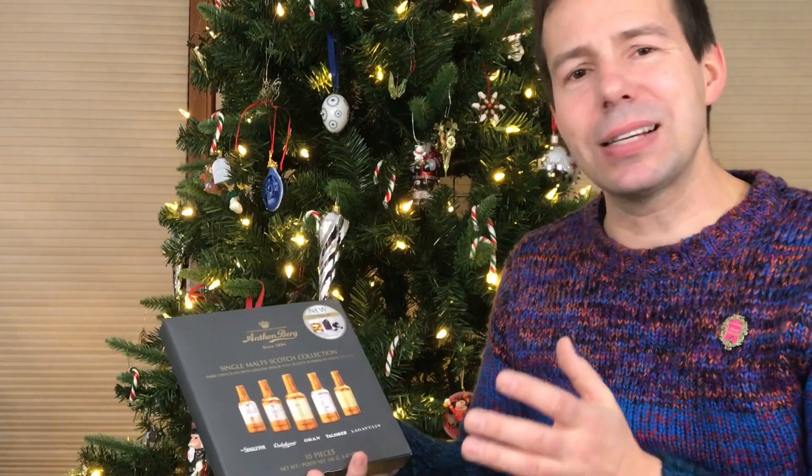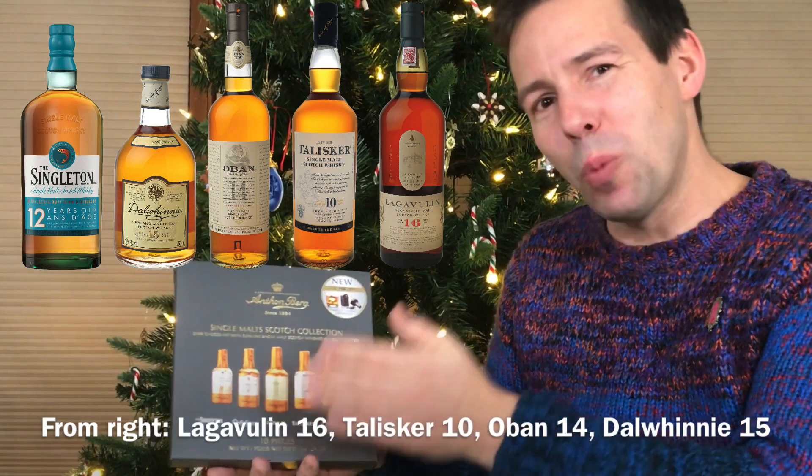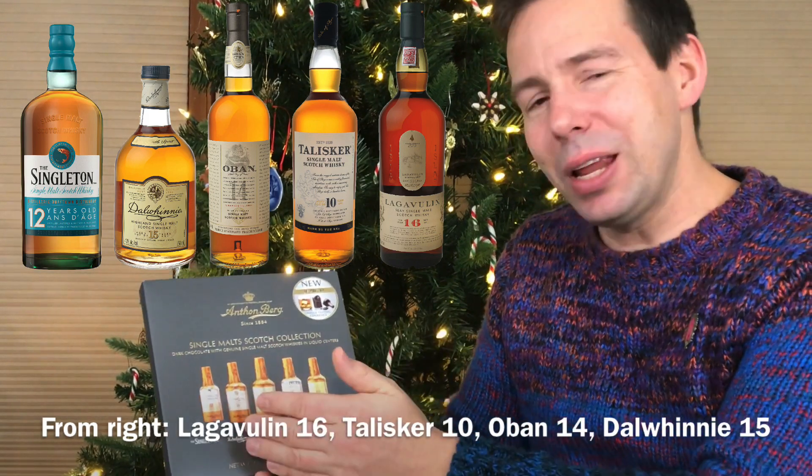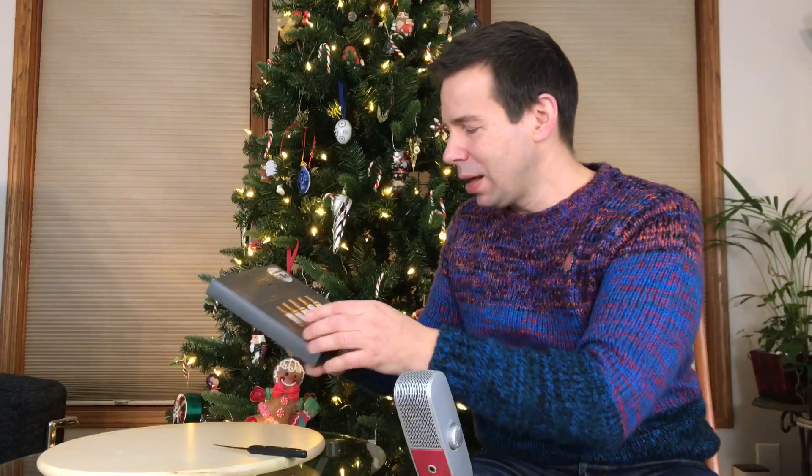We have essentially the classic malts of Scotland here from Diageo: Lagavulin 16, Talisker 10, Oban 14, Talwini 15, and the Singleton of Dufton 12 year old. Let's get these opened — I'm going to try each and every one of these.